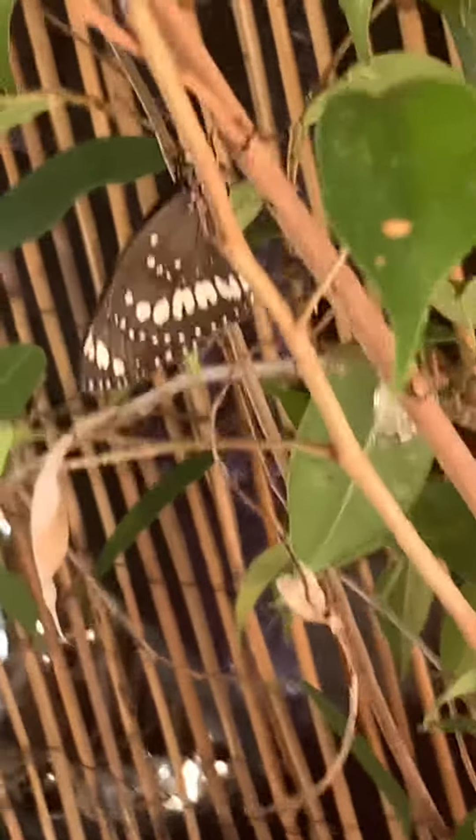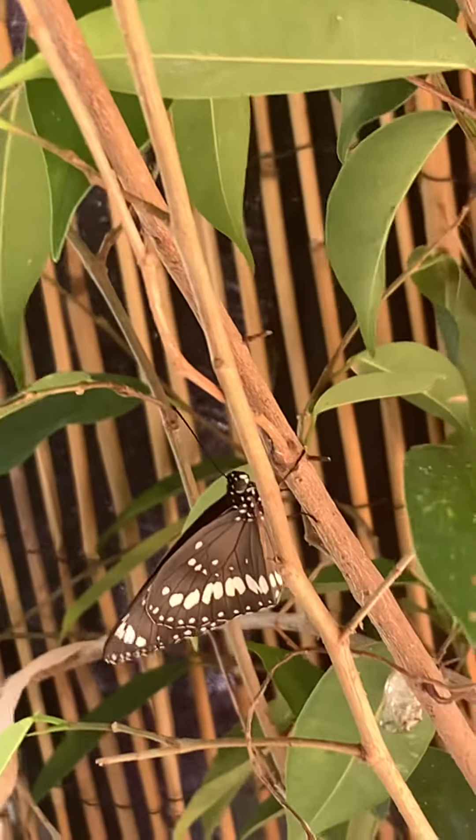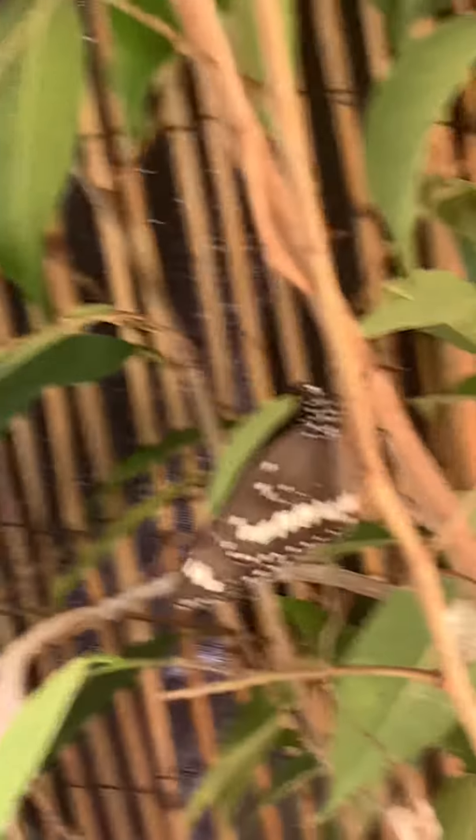Let's check the other one. The other one has also hatched, and this butterfly is letting its wings dry. Welcome to the world, butterfly.